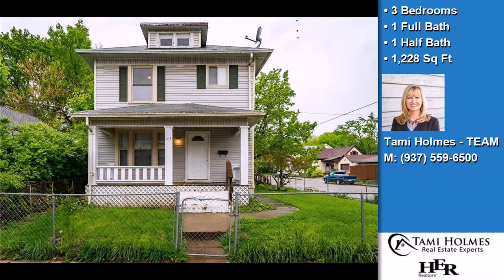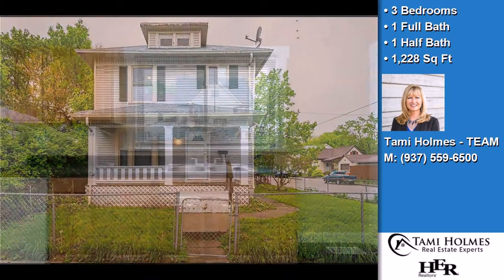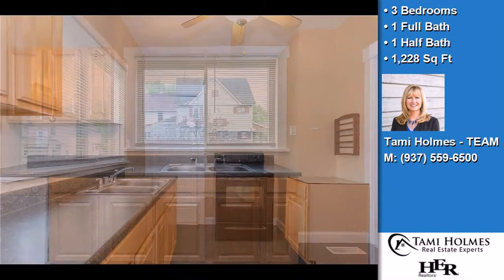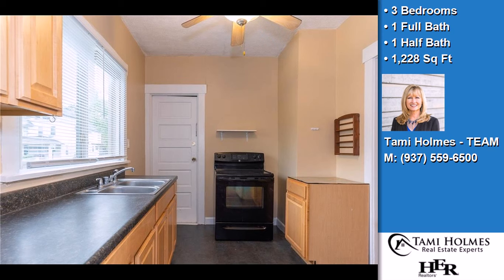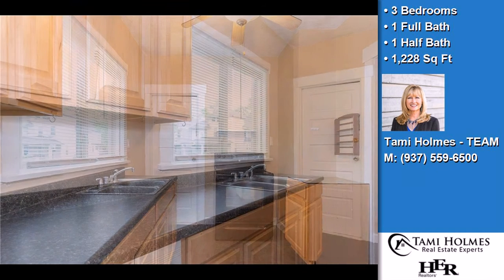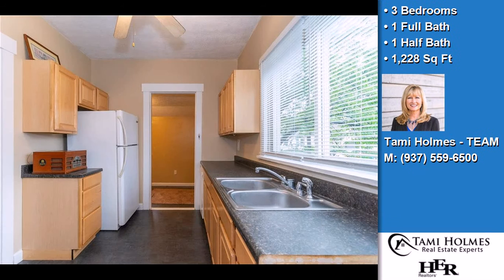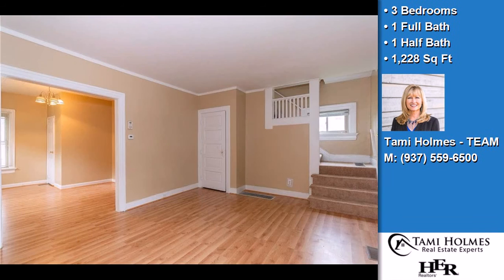This property is a three-bedroom, one full bath and one half bath home. Interior features include an unfinished basement and a home warranty. On the outside, this property features a porch and a deck. The approximate square footage is 1,228 square feet.